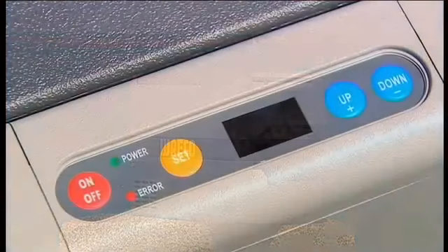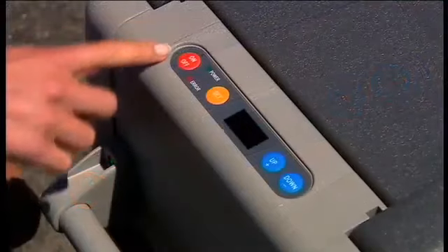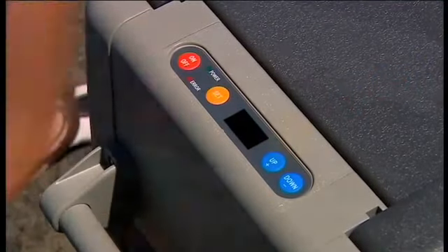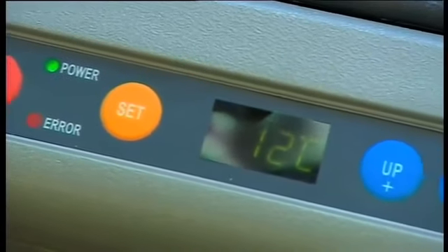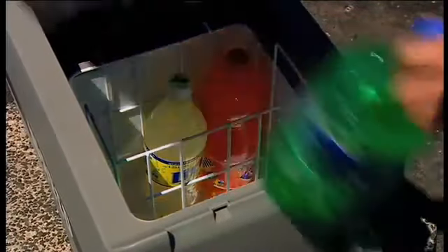The CF40AC has an easy to use operating panel with digital display and a turbo-quick chill function reaching a pre-set temperature in just a matter of minutes, plus it cools up to 50 degrees Celsius below ambient temperature, which means you'll never have to wait again for that cool drink on a hot day.